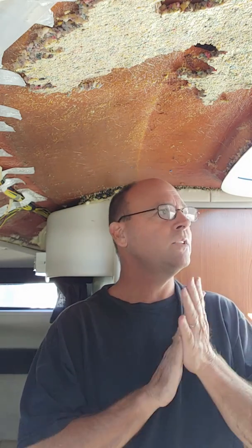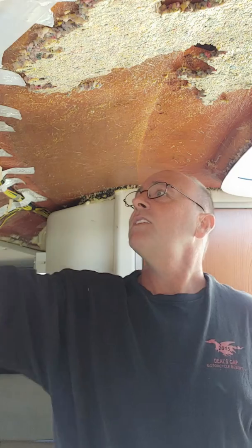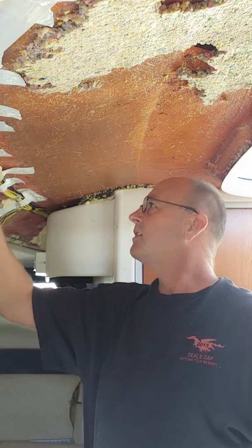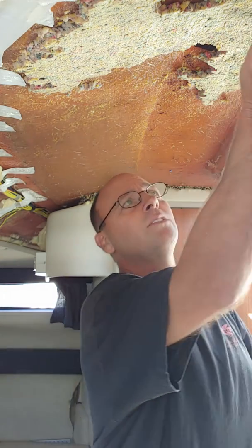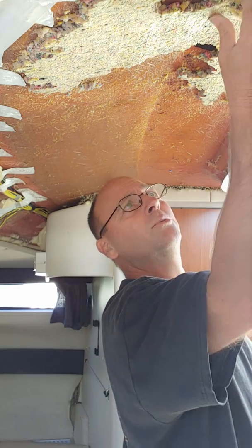I'm in the process right now. I wanted to start this video from the beginning before I ripped it down, but I got ahead of myself. You can see how I've got the wiring taped up and out of the way. This is probably one of my favorite things in the world — this boat. We took it out last summer and spent every weekend on it for two months.